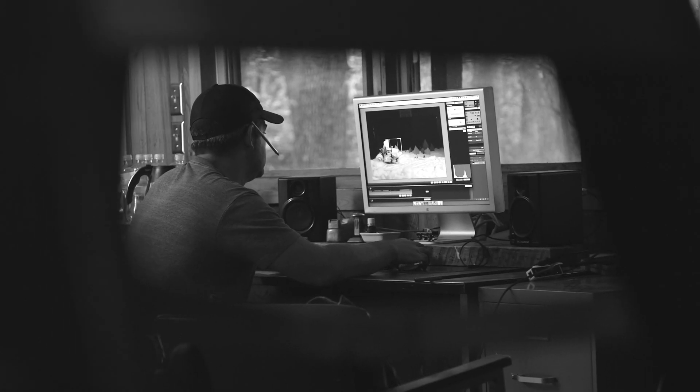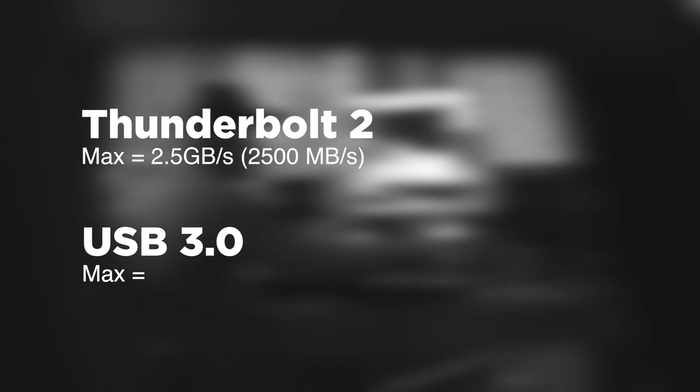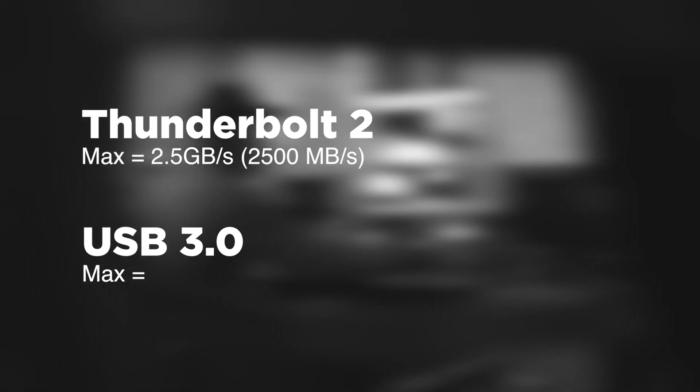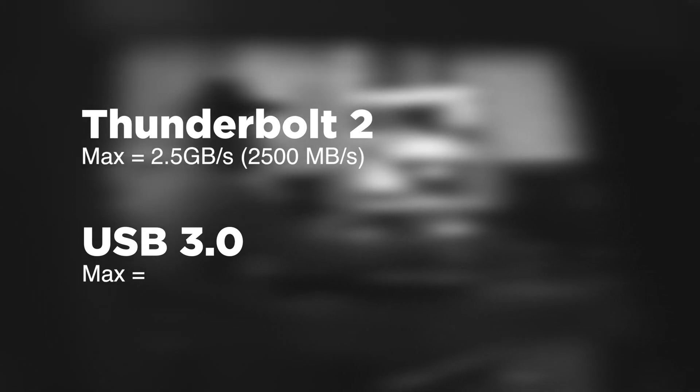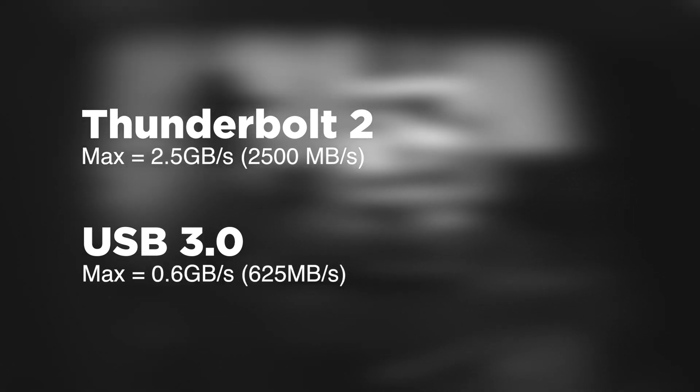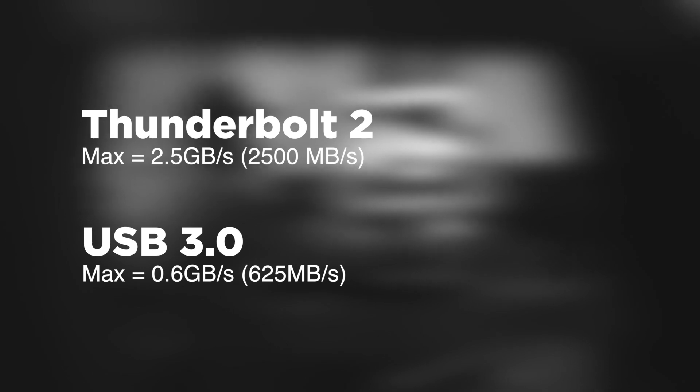To start things off, let's look at the speeds between these two connections. Most connection speeds are measured in gigabits, but I'm going to convert this to gigabytes and megabytes since that's something we're more familiar with. Thunderbolt can handle up to 2.5 gigabytes per second, or 2,500 megabytes per second. USB 3 is a little lower at 0.6 gigabytes per second, or 625 megabytes per second. So obviously there's a big difference.